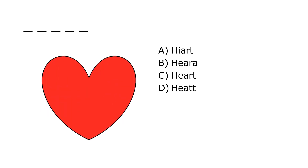What is it? A. High Heart, B. Heart, C. Heart, D. Heat. Our correct answer is C. Heart.